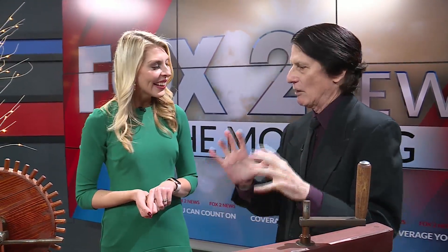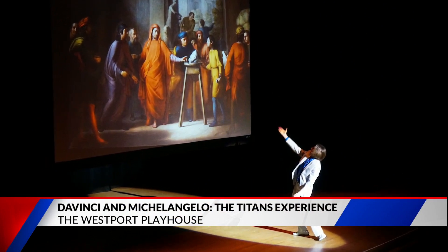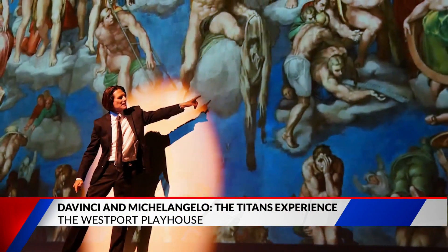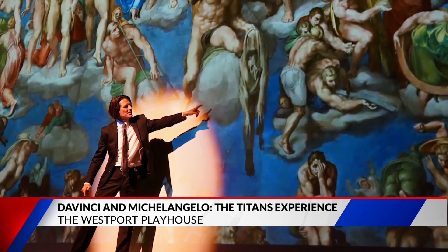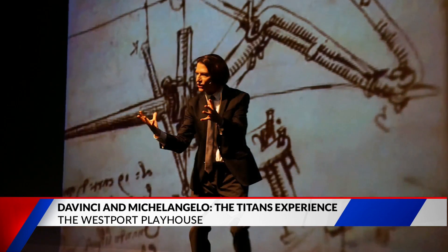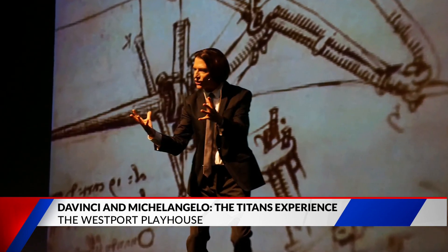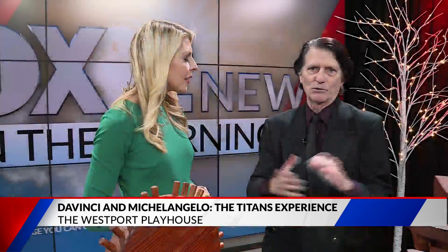We're going to go through many of our greatest highlights — we're going to talk about the Pieta, the David, and Da Vinci's flying machines. We're there at the Westport Playhouse. We have a special rate at thewestportplayhouse.com — a $20 rate for any remaining tickets. We have a show today at 4:30, and many throughout the end of the year, especially Christmas week — every night of Christmas week.